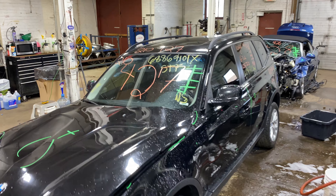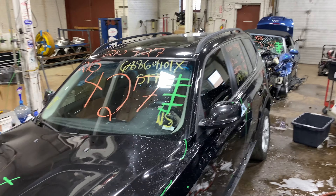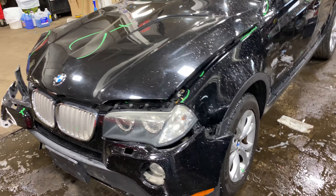A lot of good parts left on this. We buy a lot of BMWs every year, so if you need something, let us know — we probably have it.